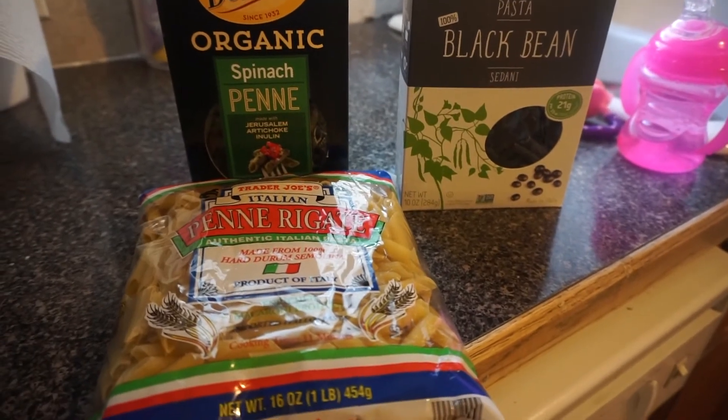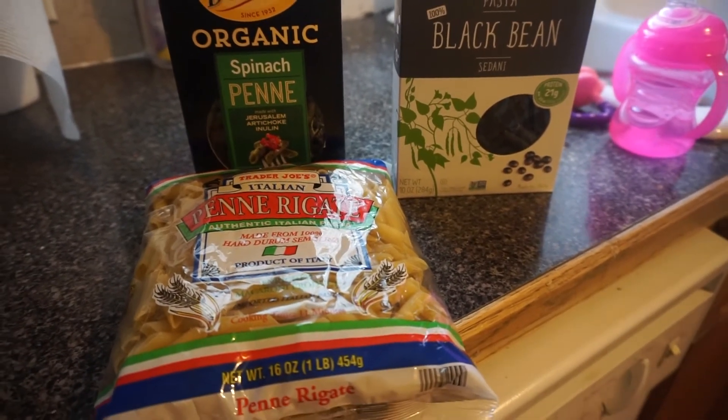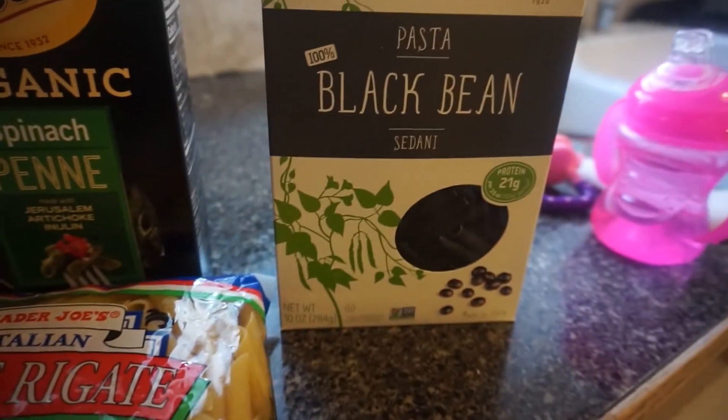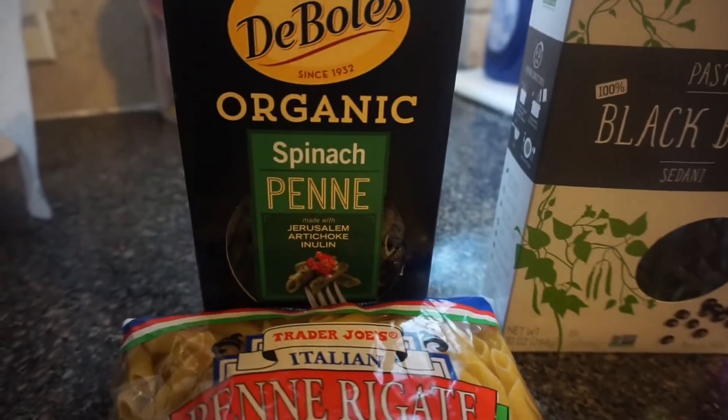All of these are great options for pasta. We've got some Trader Joe's pasta, some black bean, and some spinach pasta.